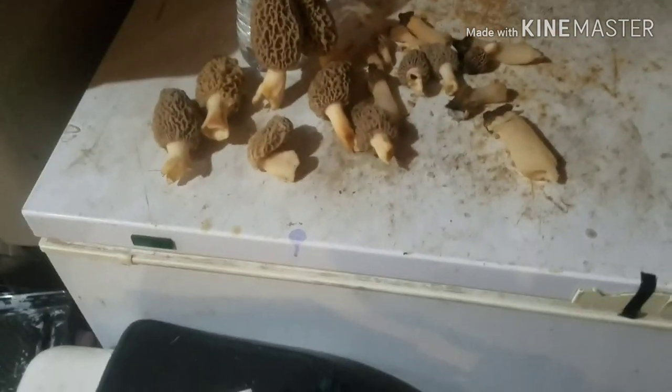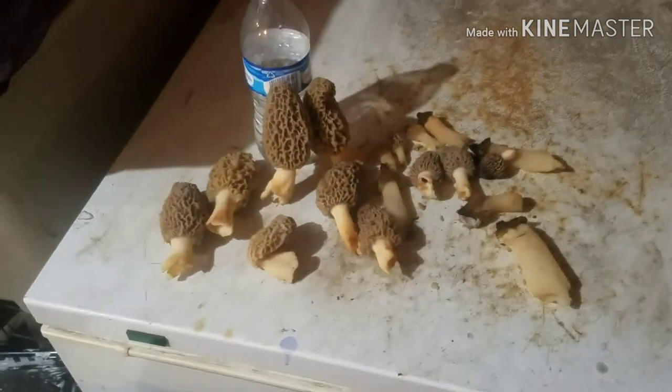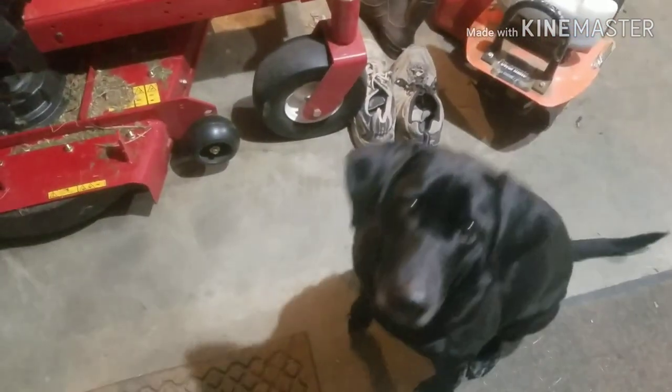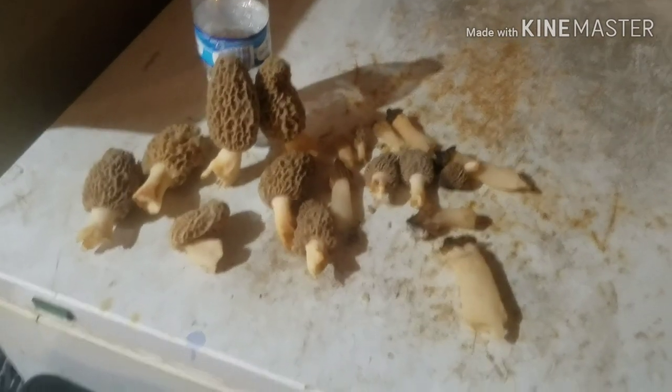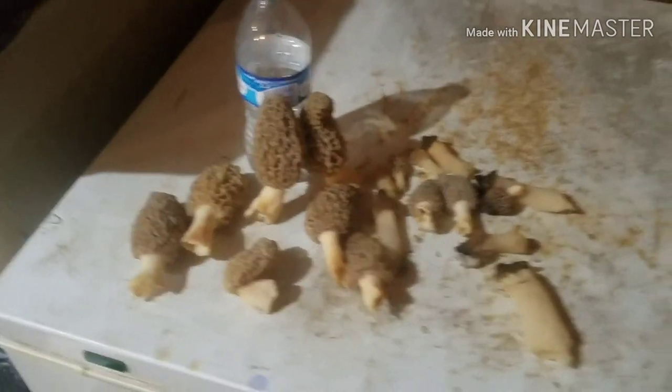Made it back to the house. I'll get these things cut up and in some water, get them cleaned up and eat them tomorrow. The dogs think they're getting them — you ain't getting my mushrooms, silly dogs. I'm going to get them halved up and washed. Hopefully I can make it out again and do some more morel hunting — there have got to be more of them out there. Until the next one, this is Luke Duke with Luke Duke Outdoors.